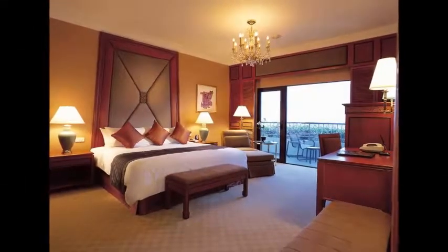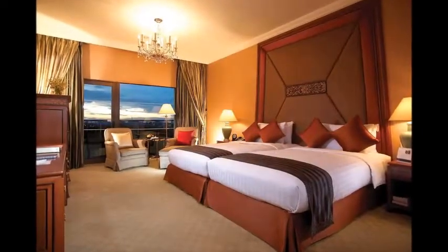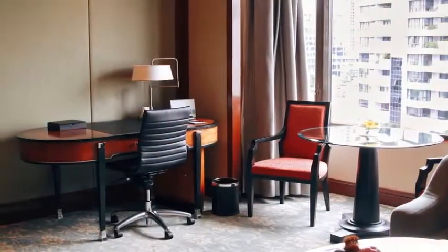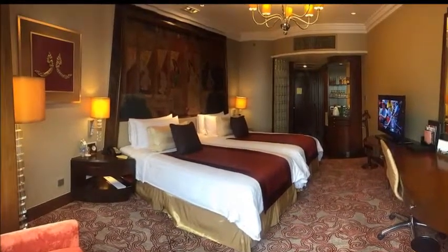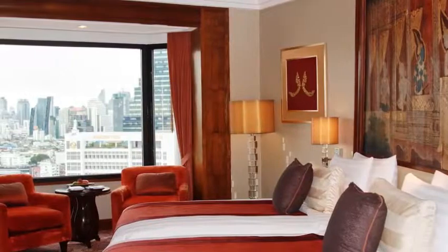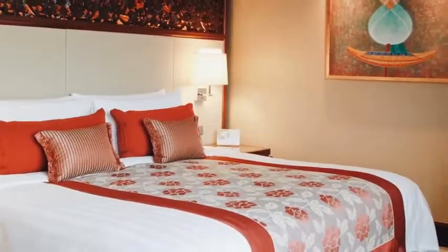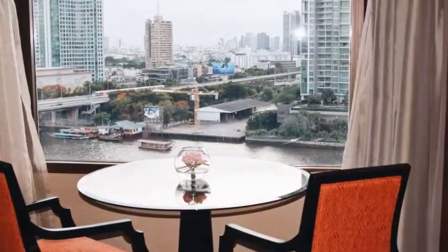For your comfort, you will find bathrobes, slippers, and free toiletries. There is a 24-hour front desk at the property, and the hotel also provides car rental. Siam Paragon Mall is 3.5 kilometers away, and Queen Sirikit National Convention Center is 4.8 kilometers away. The nearest airport is Don Mueang Airport, 24.1 kilometers from Shangri-La Hotel Bangkok. Thanks for watching.